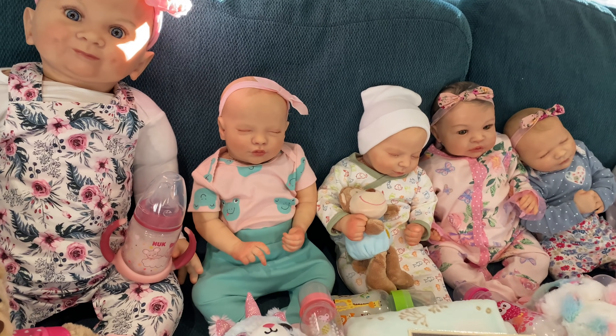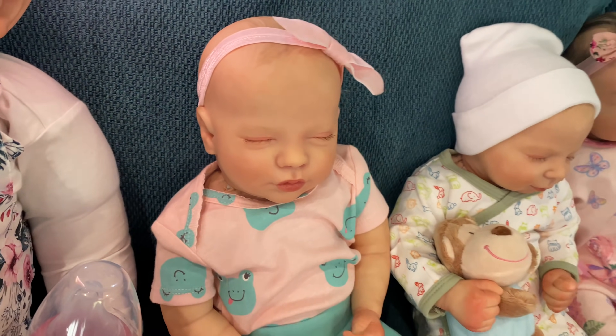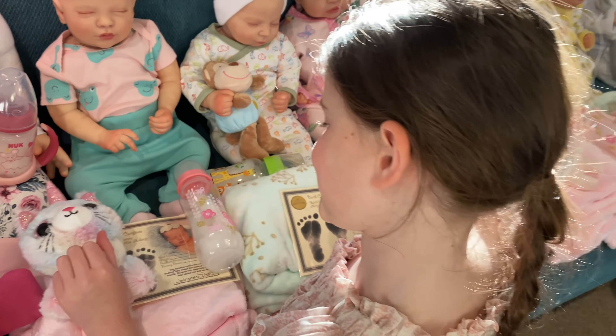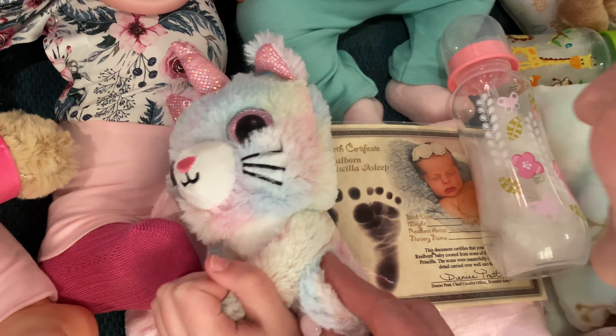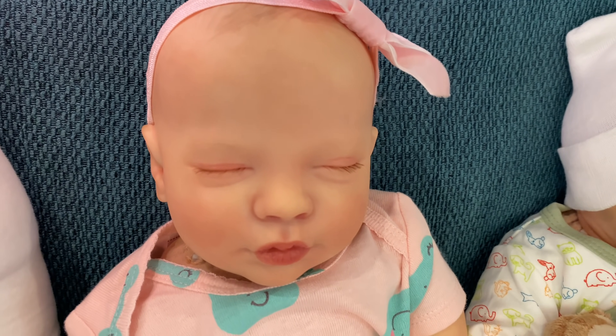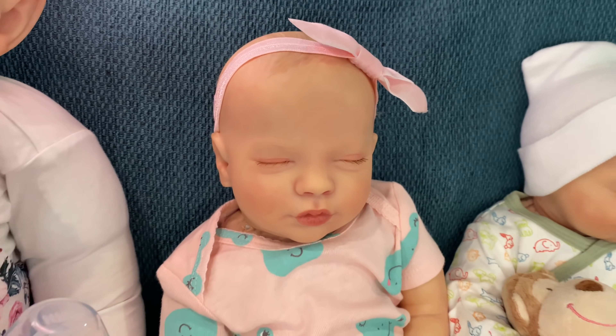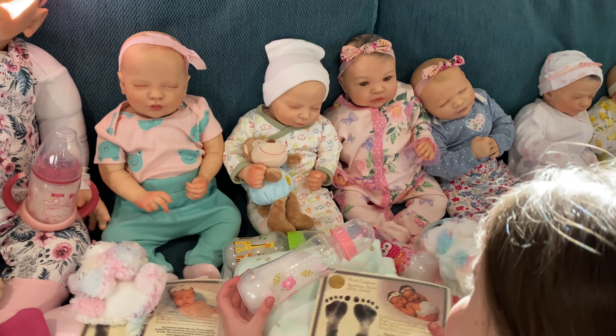We've got some new kits this week that we haven't done, and this is one of them. I think she's a new favorite of mine. Can you see what her name is? It's a bit of a tricky one — it's Priscilla. Look at her kissy lip, she looks like she's about to give somebody a kiss, doesn't she? She's very cute.